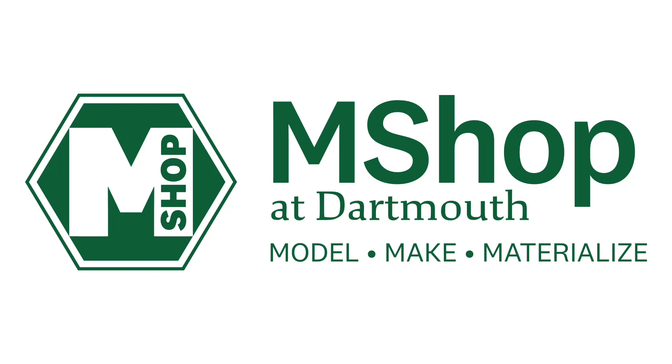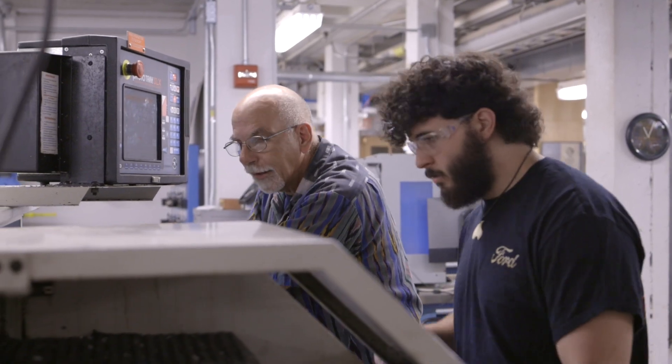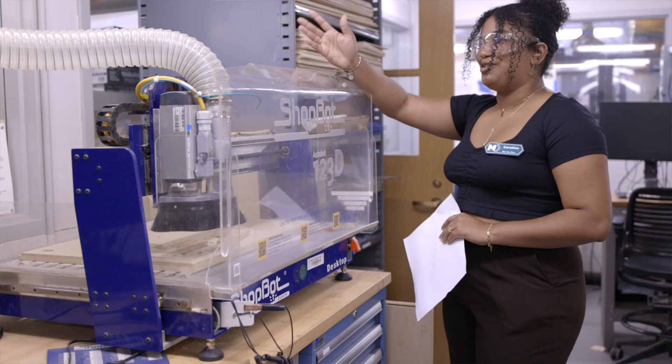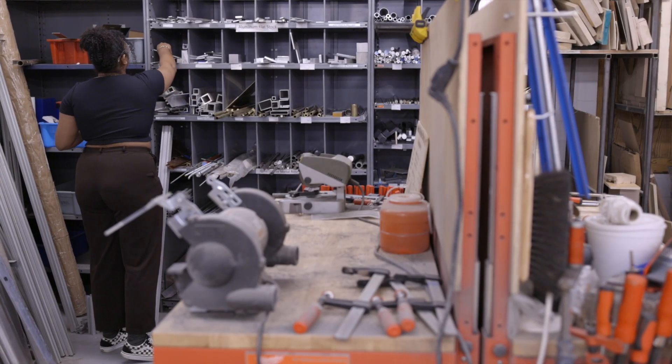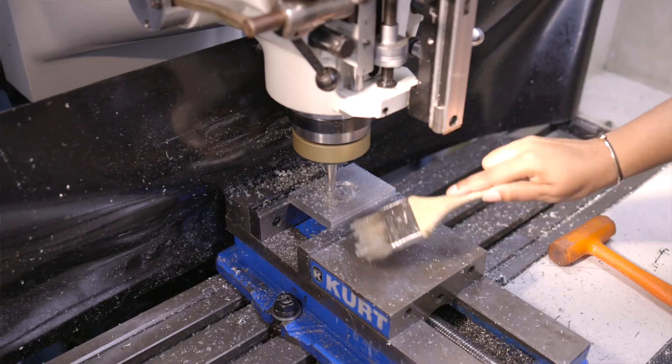Join us on a journey through the Thayer Machine Shop and Makerspace, the M-Shop, where we bring innovations to life. From initial design to prototype, whether you're a Thayer veteran or just joining us, we're excited to acquaint you with the ecosystem of tools, materials, and human resources that are available to support you in your engineering and design solutions.